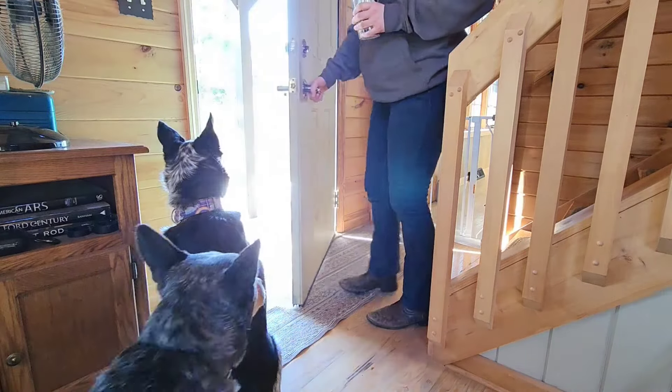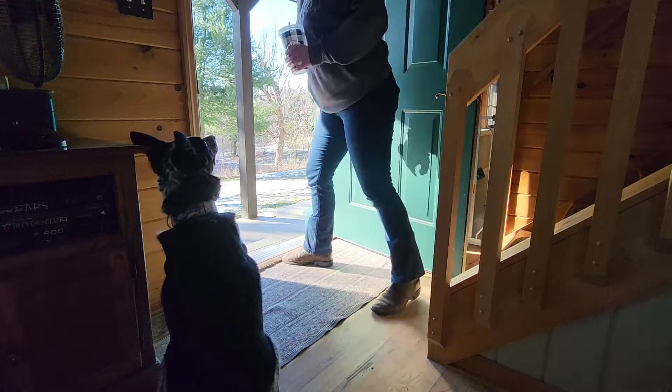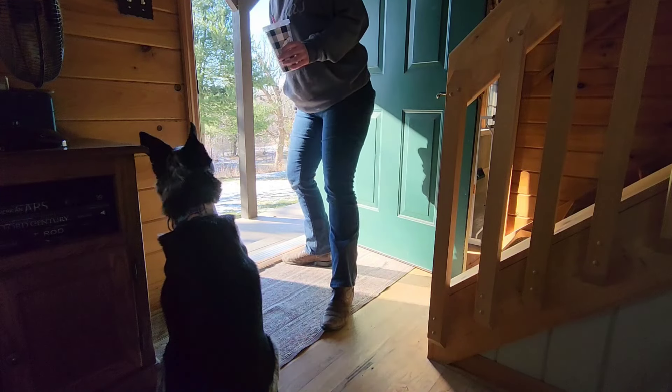I might look ridiculous, but I need to hold the rug down before Willie goes out or he'll send it flying back about 10 feet.